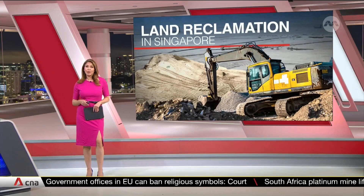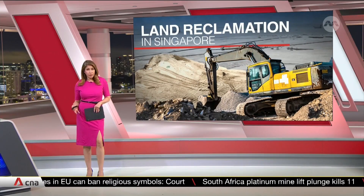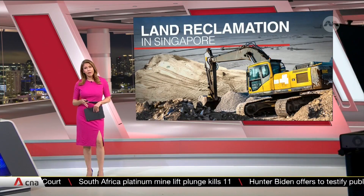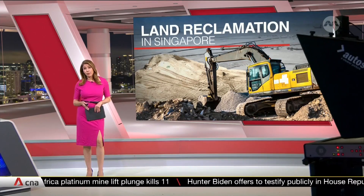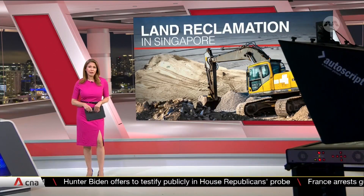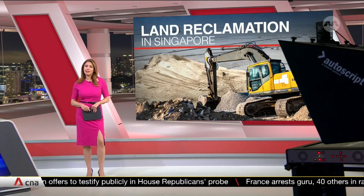In Singapore, land reclamation has been an effective way to create new space and stretch land options. In fact, one of the first major projects post-independence was to reclaim land along the southeastern coast, starting in the 1960s.